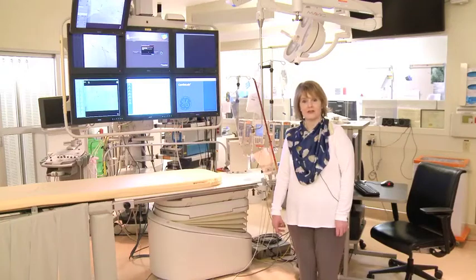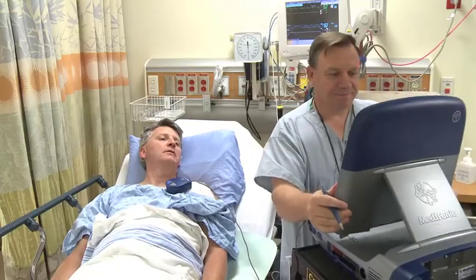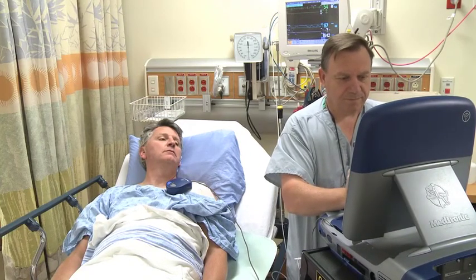You'll get some medication to make you relaxed. After your procedure, you go back to the recovery area for some monitoring before you go home. You will be seen by a device clinic registered nurse.